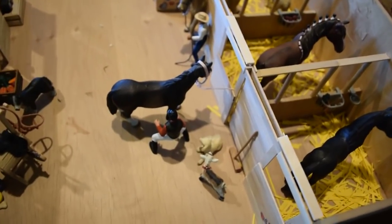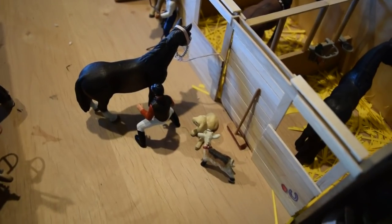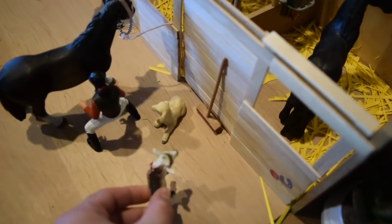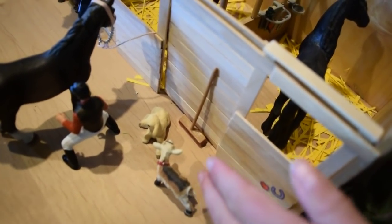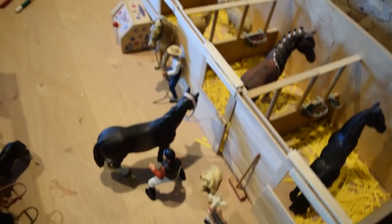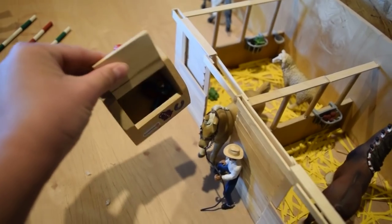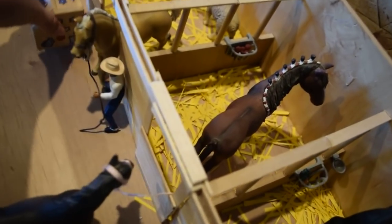Out front of the stalls we have Christian, and he is tacking up Chapian — a Hanoverian stallion. And we have some of our little farm pets: this is Spike the goat, and a little lamb here which I didn't name. And we have a broom for sweeping up the barn. And there's a tack box with some extra tack in it — some older tack that we don't really use.